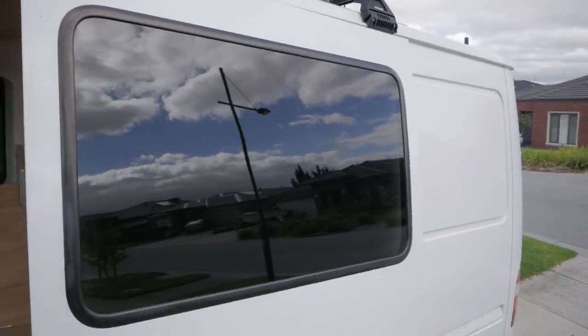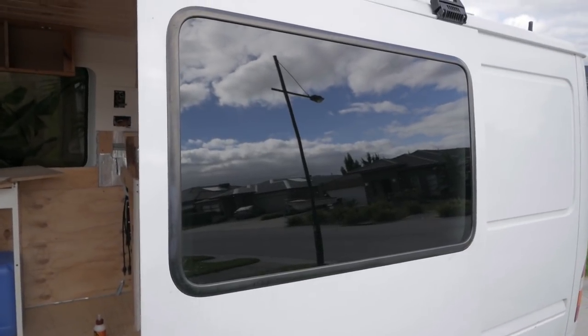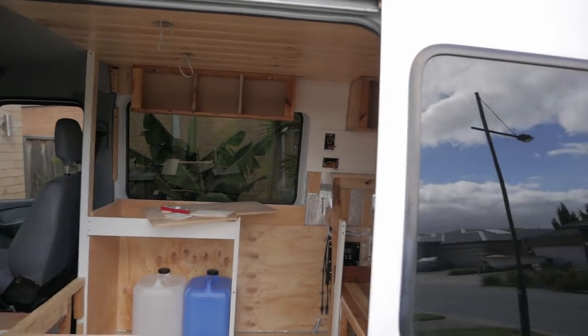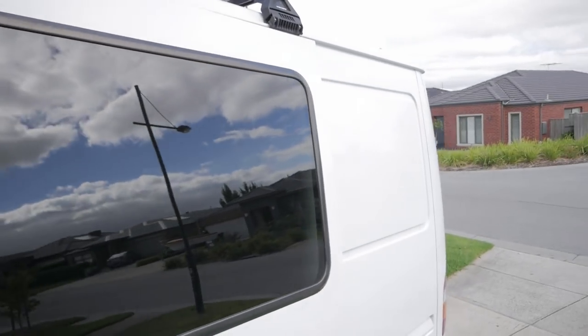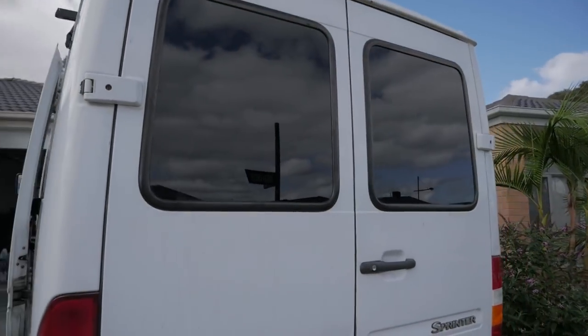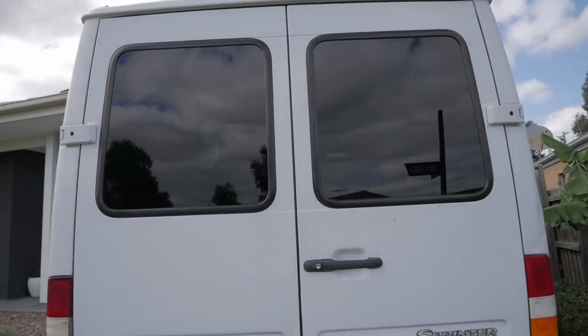Yesterday when I was telling you guys we were going to get the tint done — it was something we just did not want to tackle ourselves because there's a knack to it, it's like art or something. And as you can see we are not artists. Money well spent — the guy did a beauty job. It was pretty scratched up from being a tradie van — pretty gnarly and gross.